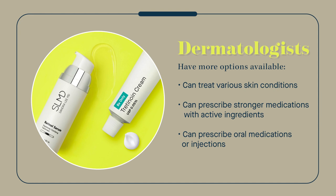If you're able to see a dermatologist, there are definitely more options available to treat various skin conditions. We can prescribe stronger medications with higher percentages of active ingredients, we have more active ingredients to choose from, and more options beyond just topical creams and lotions — including oral medications or even injections.